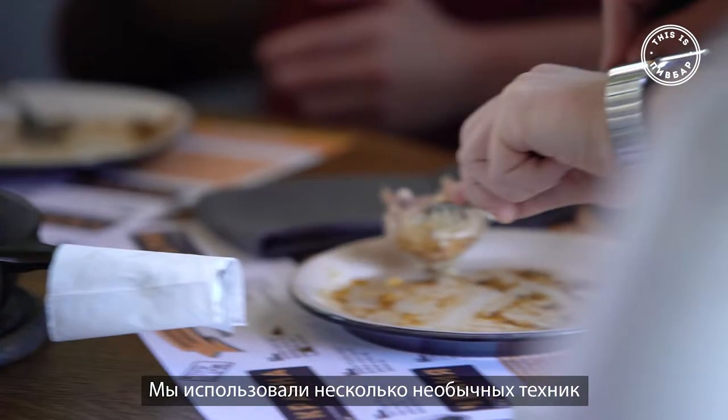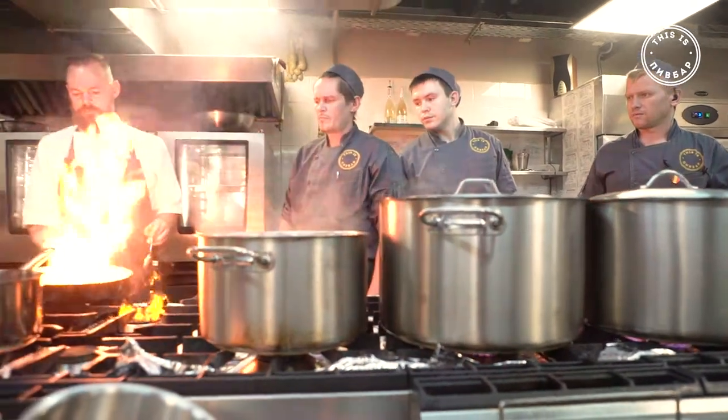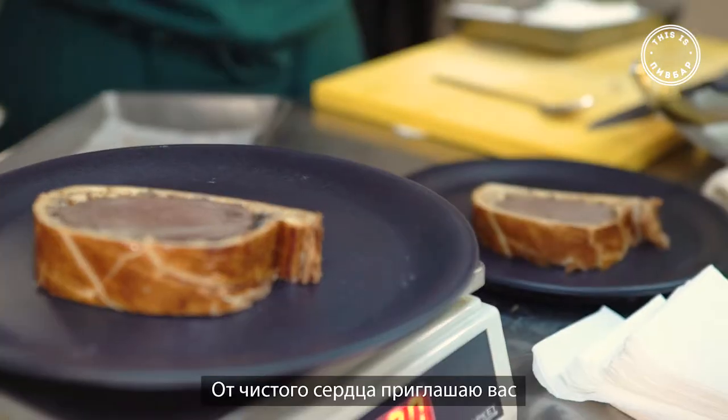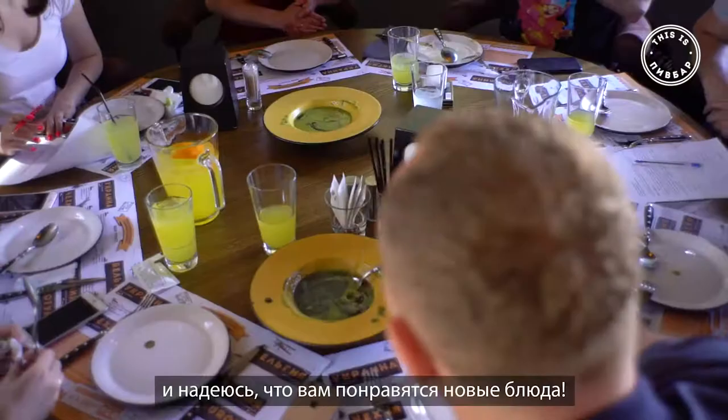We used a couple of interesting techniques. In my heart, I want people here to try the English food. I also want people to love this. From my heart, when you come, I hope you like the dishes and bon appétit. Thank you very much.